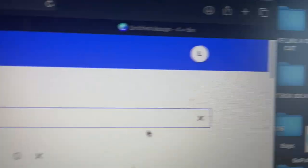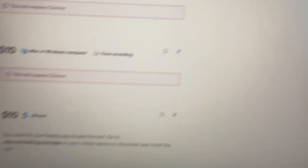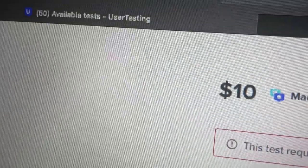Yesterday totally sucked. Today is February 22nd — looks like as of today I'm able to log into the website. It says I have 50 tests that I can possibly qualify for. I'm going to try to knock out some tests on the computer as well as on my phone.